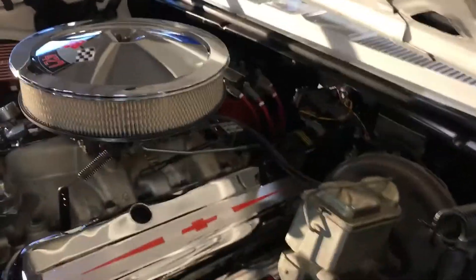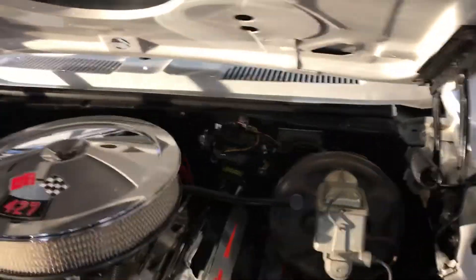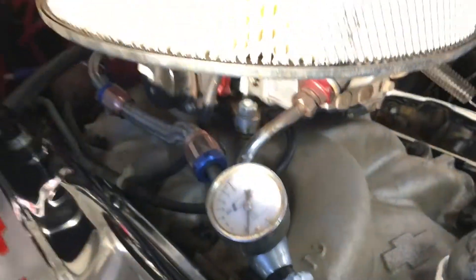Nice, solid running car. Car is an absolute blast to drive, engine bay is nice and clean as you can see. Take a look at those undercarriage pictures — it's nice and clean underneath there as well.